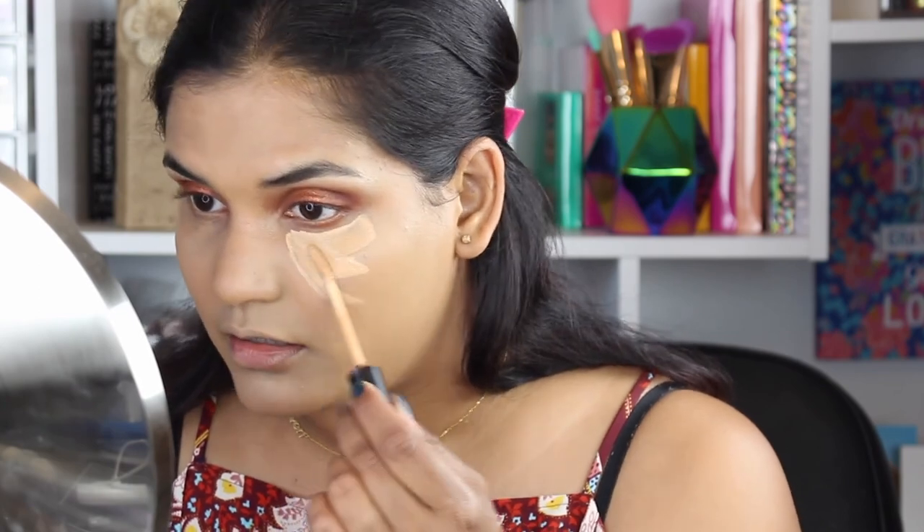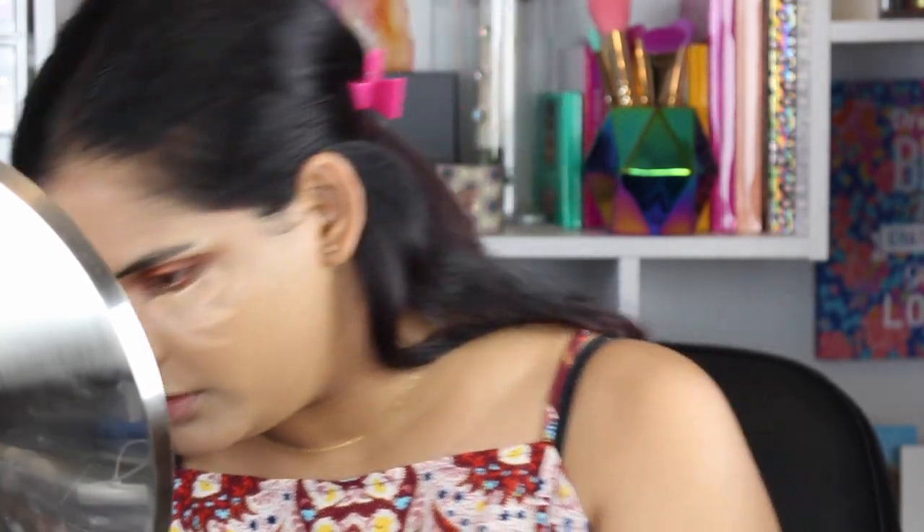Today I have the Laneige cream on so I didn't feel the need to use primer. I'm going to stop with the foundation there and move on to a concealer — the new L'Oreal Infallible Pro Glow Concealer. I love the Pro Glow foundation so I'm really hoping I like the concealer. The packaging looks a lot like the Fit Me packaging and I like the applicator — it's like a little paddle. The shade is a little bit peachy.